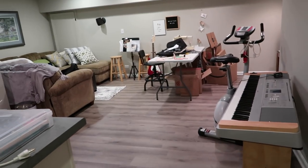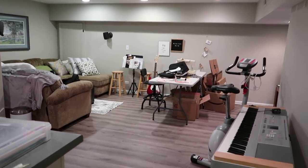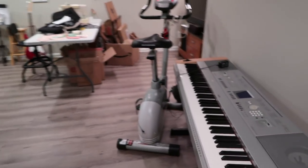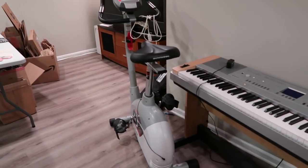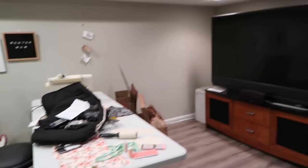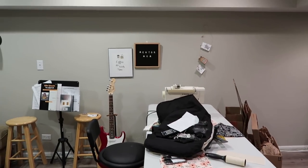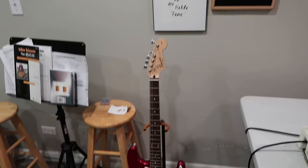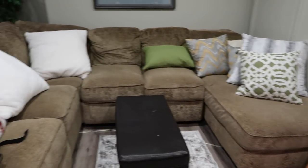Before I transform this basement, I want to show you guys what it looked like before so you can see the actual total transformation. This is the basement — very junky, gray walls. There's Taylor's piano, a bike, TV, a table with random stuff. This is where we have the mentor mom moment but it's kind of falling apart. Random music studio, couch.